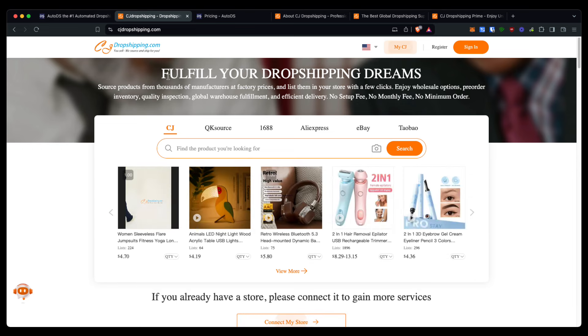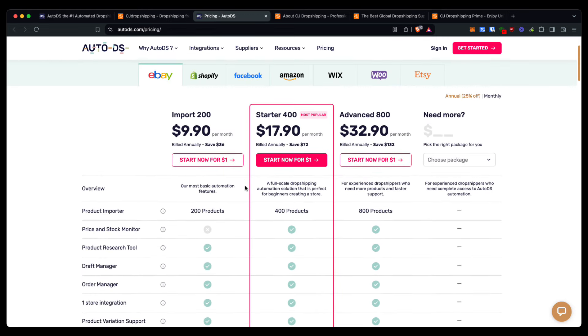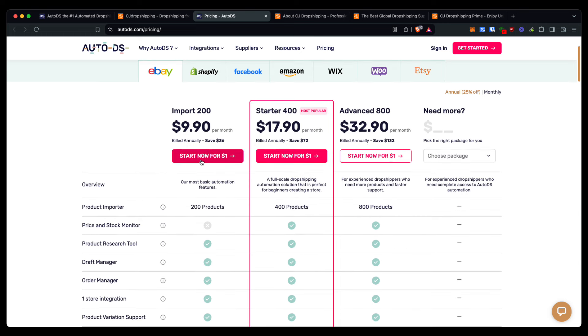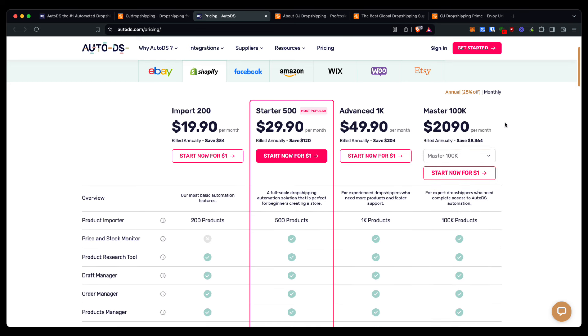The difference in pricing strategies is that AutoDS is a monthly subscription. You can check out the pricing and what comes with each plan using the link in the description, and you can also get a completely free 30-day free trial. Their pricing starts at $9.90 a month for eBay and $19.90 for Shopify, and you can also get up to more advanced packages for more advanced Shopify users and dropshippers.